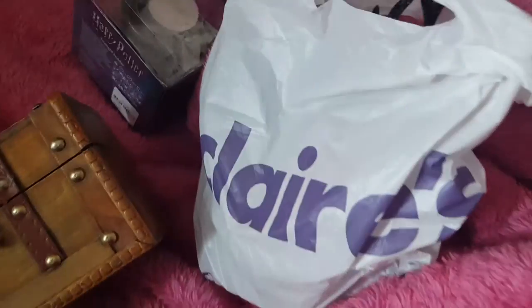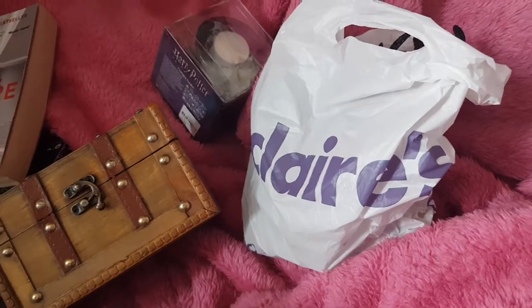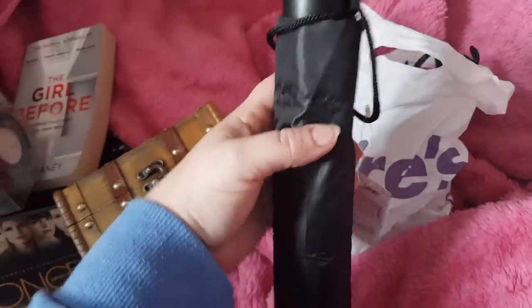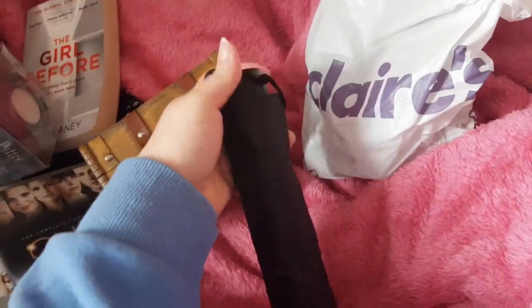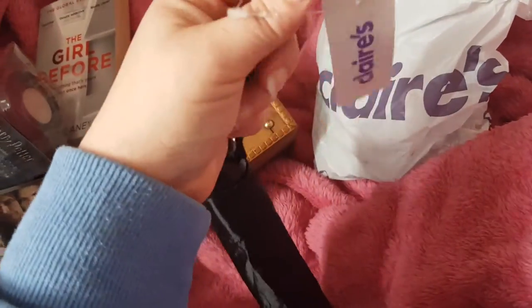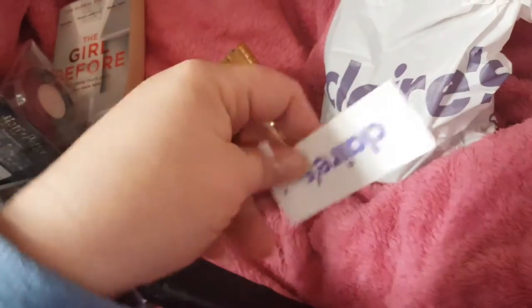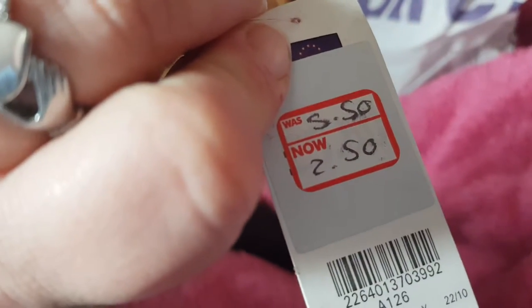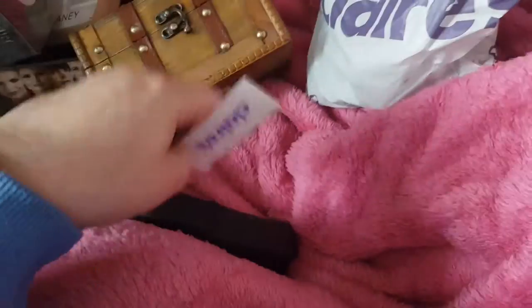I'm going to start with Claire's. They've got a very good deal at the moment — five of their sale items for £5. My first sale item was this umbrella. The weather we've had lately — if I can get the tag. There you go, that's what it was reduced to. It was £5.50, now £2.50.